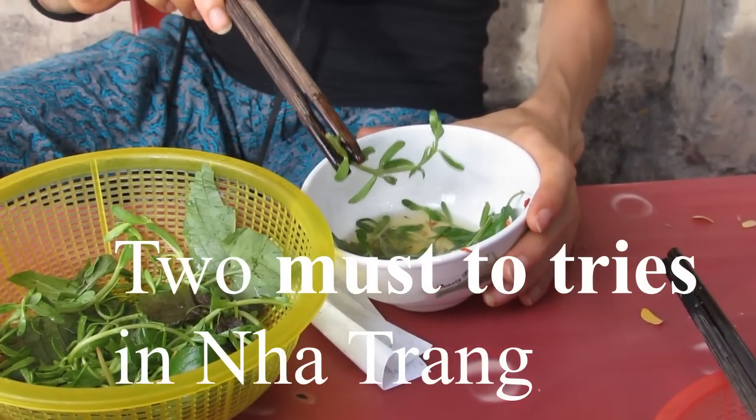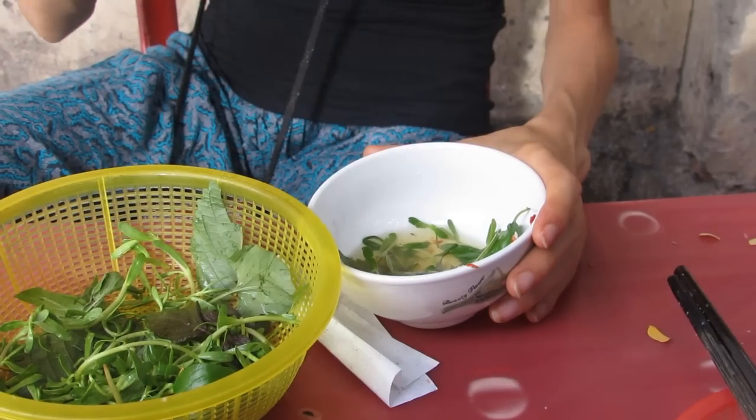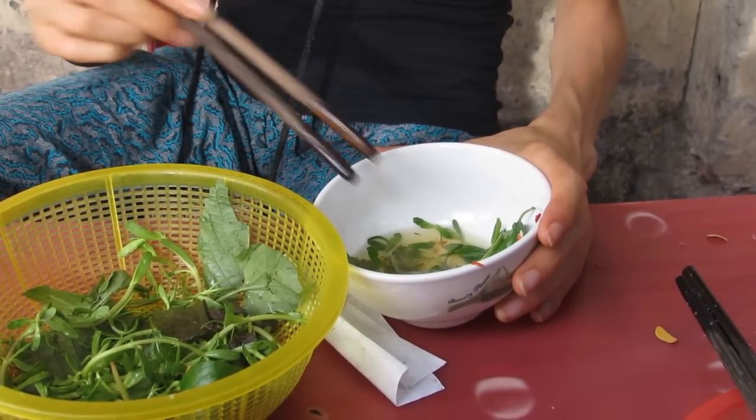Now trying — this is food paradise. In this video, I will show you my two favorite street food.